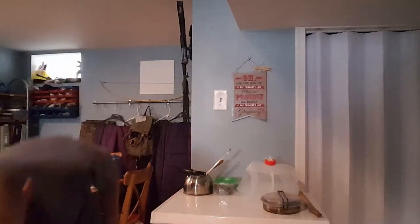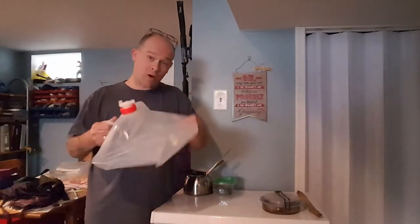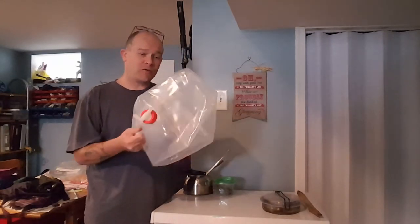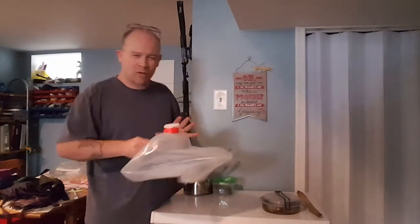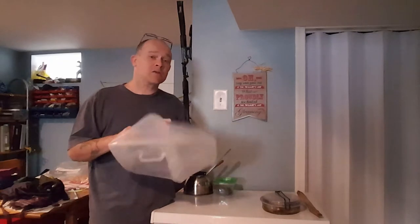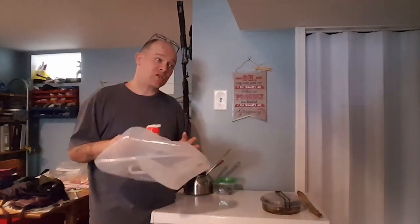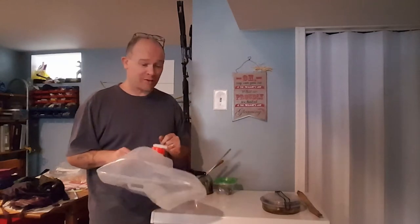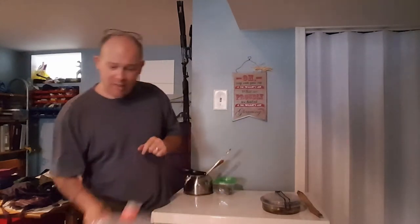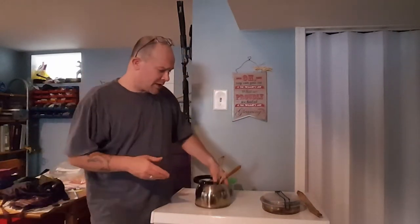This is a collapsible water container that holds about five gallons, and it worked wonders while we were out there. You can wash your hands, wash your face, whatever you need. It's also excellent because if you leave water in it overnight, it becomes nice and cool — so you have cold water first thing in the morning.